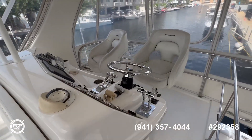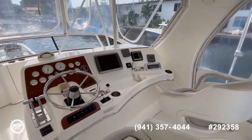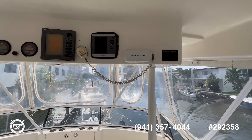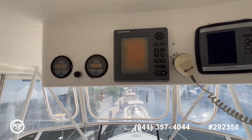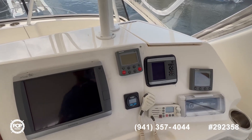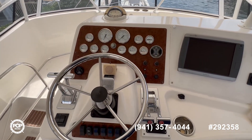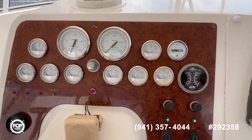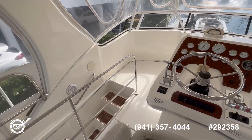There are two captain's chairs and here you have a view of your helm. At the electronics box you have one VHF and GPS. These two digital units are currently not working. Down below you have your stereo and autopilot, which is currently not working, two GPS units, and on the big unit you have your radar. All your gauges show right now 1,514 hours on this boat, and all your accessory switches are easy to reach.